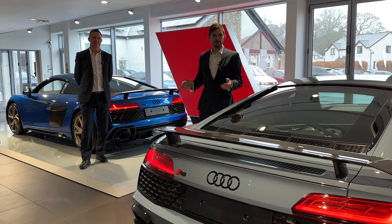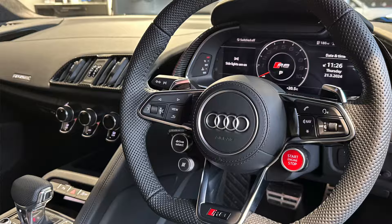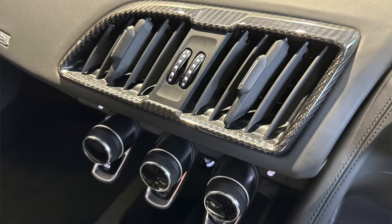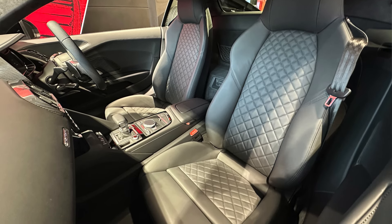Both of these fabulous cars are the performance editions, both offered in the Quattro four-wheel drive. They're both a V10 and they both offer 620 brake horsepower. Being the performance editions, they're both finished in a fabulous interior with the diamond-stitched seats and the quilted headlining, which really does look very special and completely transforms this car.